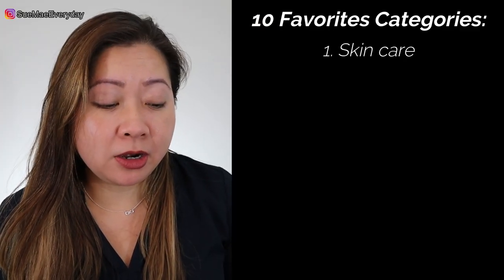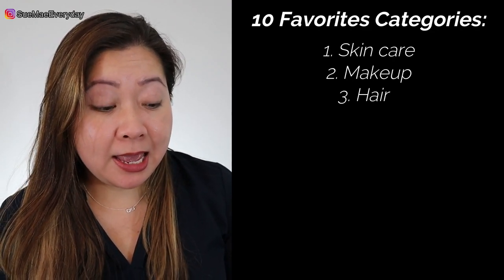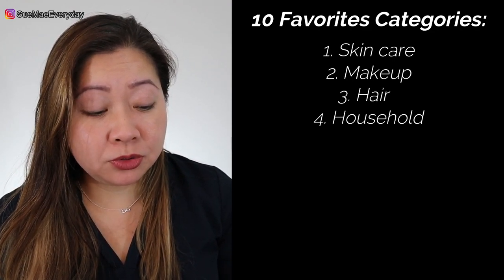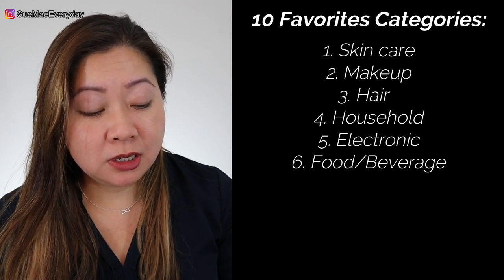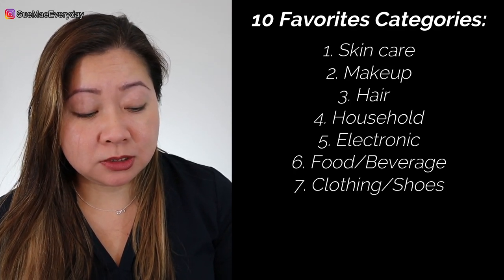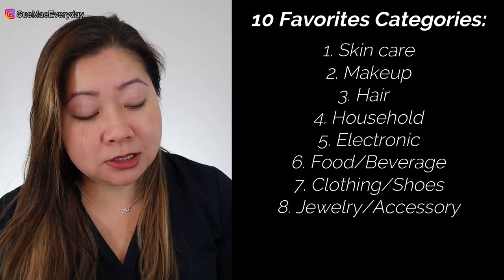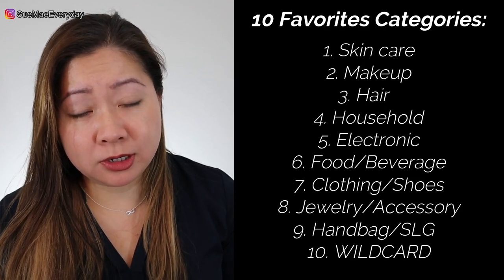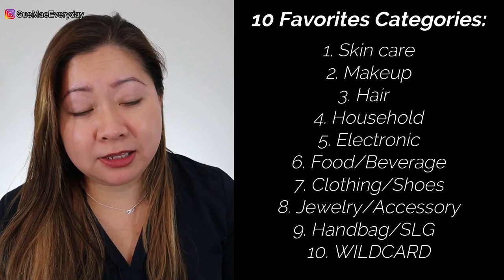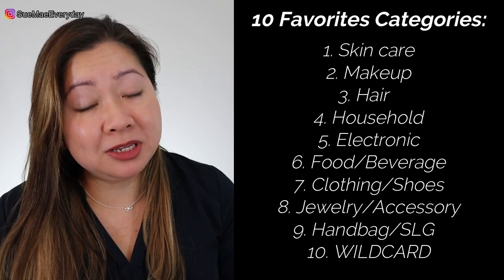The 10 categories are skincare, makeup, hair, household, electronics, food or beverage, clothing and shoes, jewelry and accessories, handbags and SLGs, and the last one is wild card — which basically could be anything that I couldn't fit into the other categories, or maybe an additional item I really had to share.